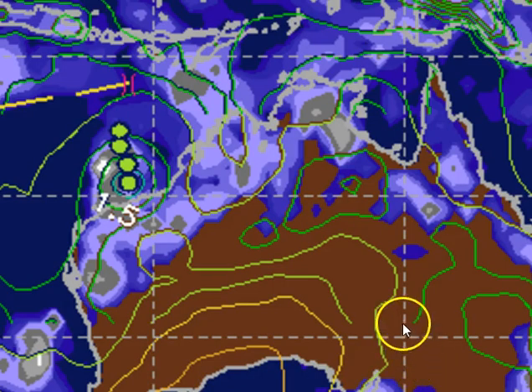Moving to our go-to model, the European model — number one in the world — at 10am on Saturday the system lies just offshore of Port Hedland tracking in a southerly direction, and is expected to make landfall Saturday night just to the west of Port Hedland. The Bureau of Meteorology track forecast closely mirrors the track expected from the Euro and the GFS, two of the major global computer models.